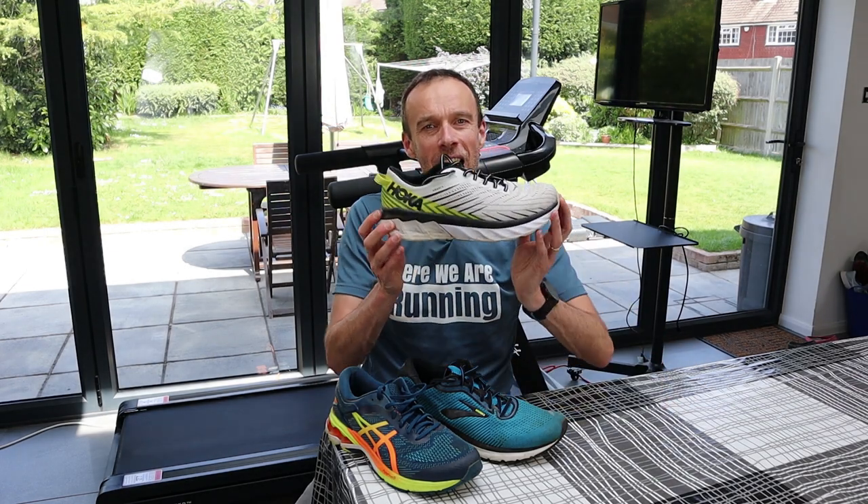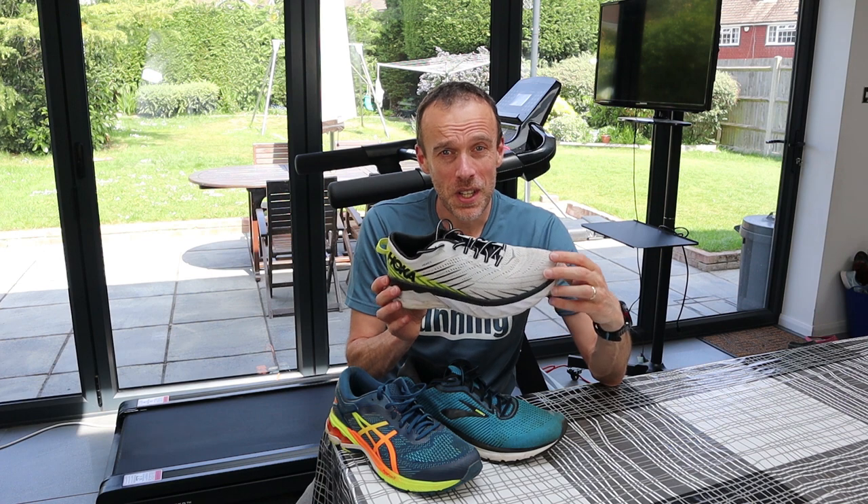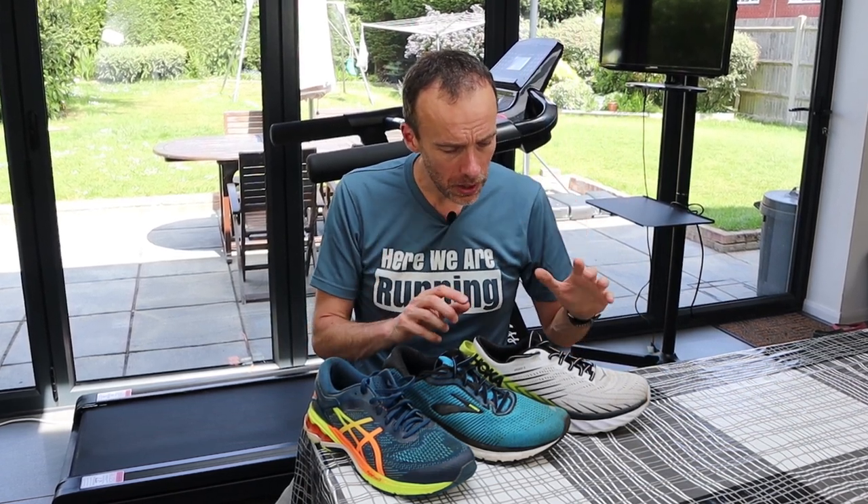Moving on to comfort: if you've seen my review of the Arahi 4 you'll know that I get a blister on the inside of my right foot when I run in them, so for me these are the least comfortable of the three — though other people have got on fine with them. Between the other two there's not a lot in it, but if I was picking purely on comfort I'd probably opt for the Adrenaline GTS 20. All three shoes have nice breathable uppers and good heel counters to lock your foot in. They've also got good grip on the outsole, though the Kayano 26 and Adrenaline GTS 20 have more grip as the Arahi 4 has some exposed midsole, but it does have rubber in the areas that hit the ground the most.